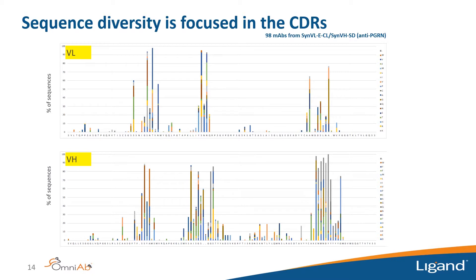Looking at sequence diversity, we show plots across the light chain and heavy chain variable regions from 98 monoclonals from a lambda light chain with rearranging heavy chain. The CDRs are clearly identifiable as the positions with most diversity. Each position is shown with a colored bar indicating which amino acids differ from the germline. Frameworks show very few changes, meaning the antibodies deliver CDR-driven diversity in epitope binning and kinetics while maintaining preferred frameworks for downstream manufacturing.